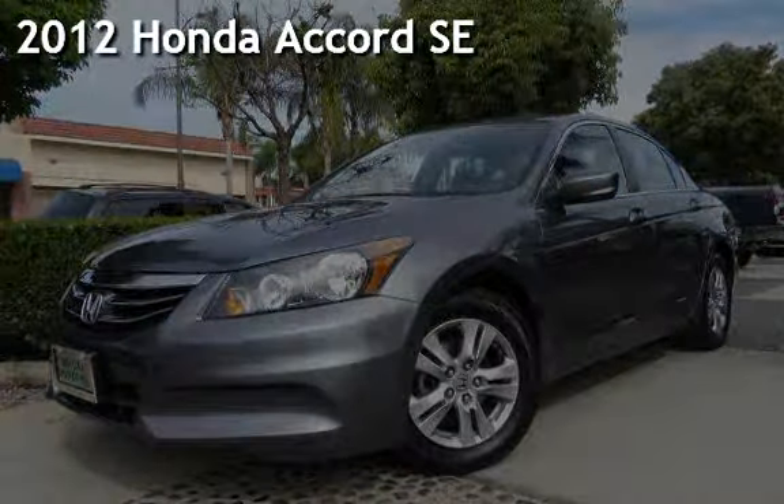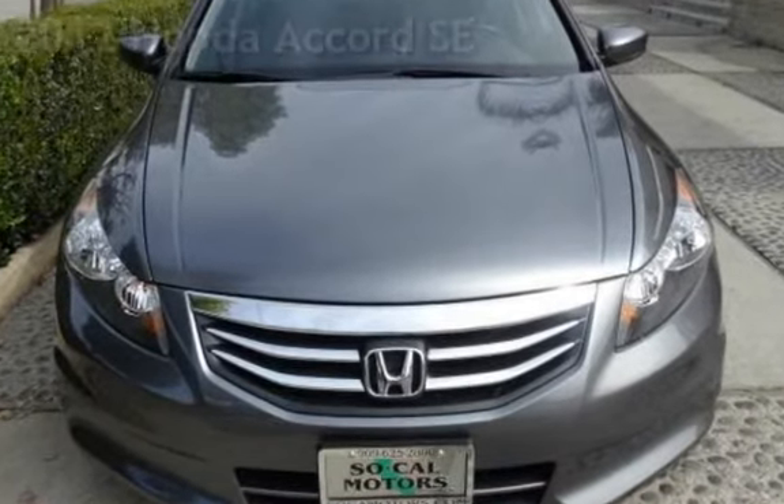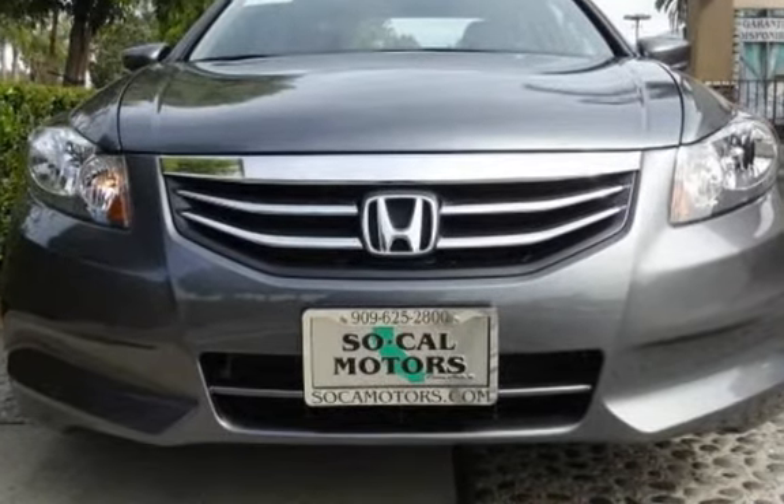Presenting a pre-owned 2012 Honda Accord SE. This four-door sedan has a four-cylinder, 2.4-liter i4 engine, with front-wheel drive, and an automatic transmission.